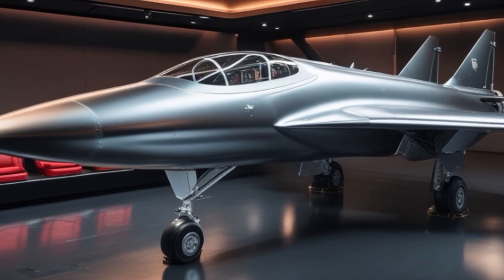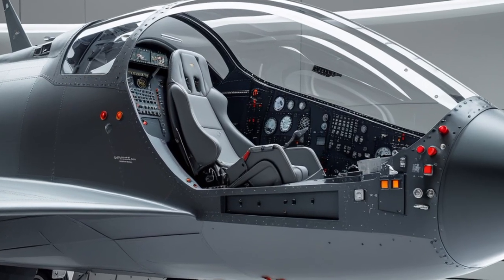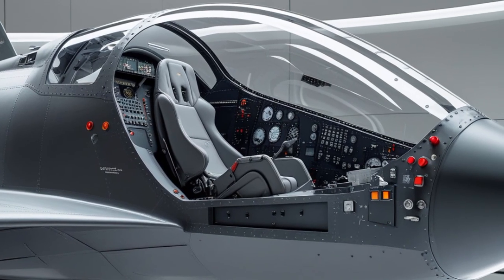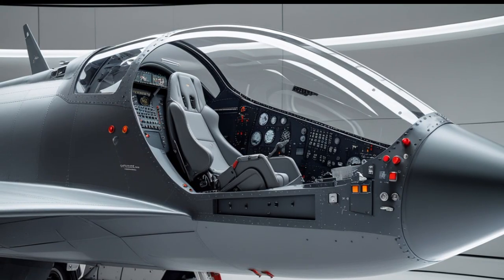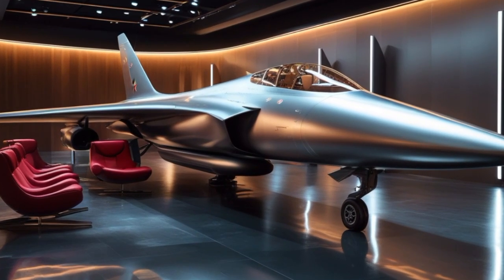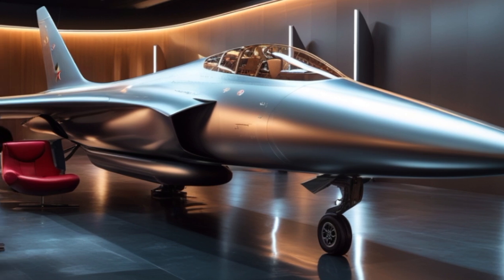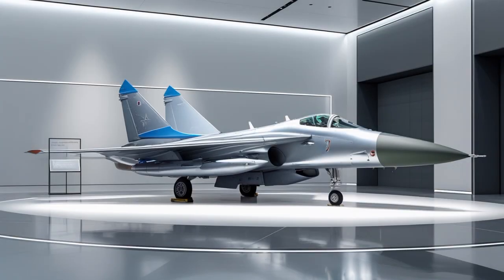China, one of the biggest foreign users of the Su-27, acquired the aircraft in the 1990s and later developed its own licensed version known as the Shenyang J-11. The J-11 and its variants, including the J-11B and J-11D, have been heavily modified with Chinese avionics, radar, and indigenous weapons, essentially turning the original Su-27 into a new breed of fighter. The evolution of the J-11 shows how the basic Su-27 airframe has provided a solid foundation for future development.